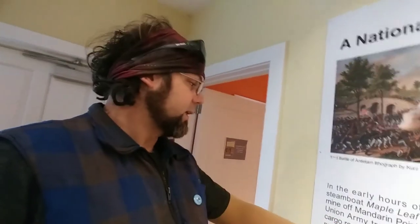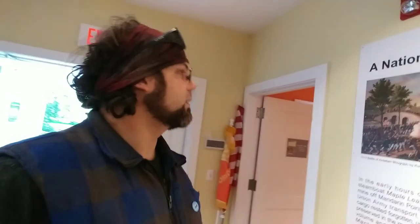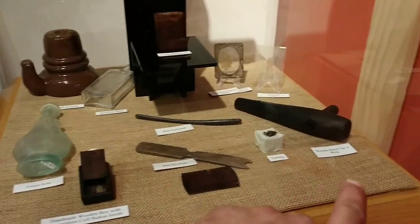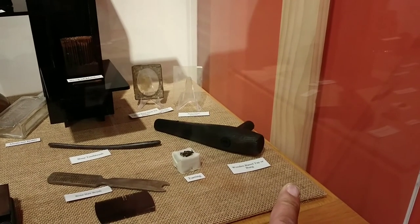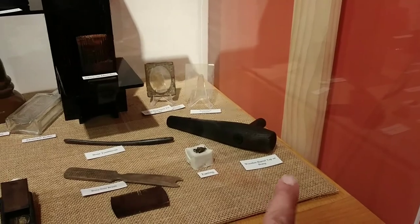The Maple Leaf was used as a Union Army transport, though I'm not sure exactly how many actual soldiers were on board. But there was apparently a large cargo of Union supplies aboard.